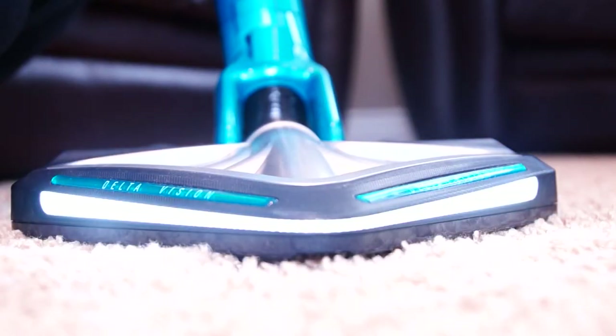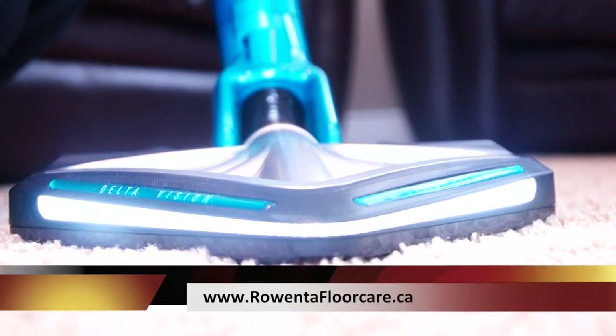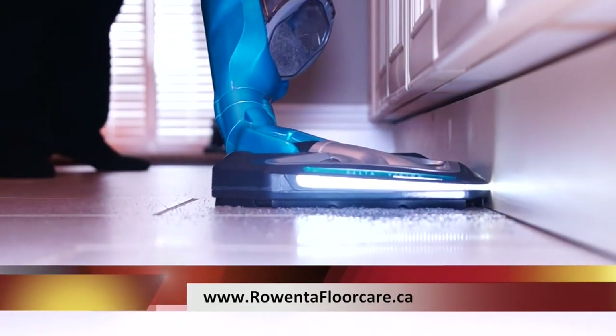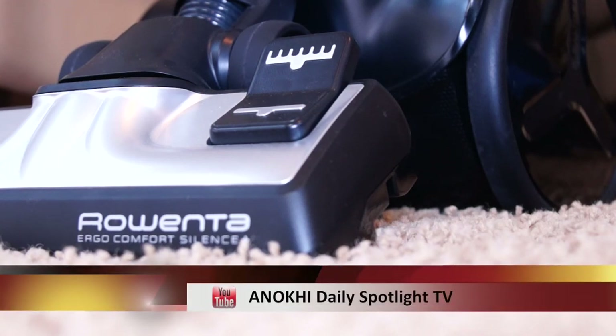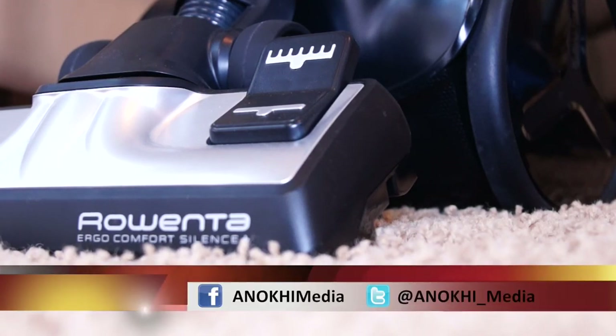For more on these wonderful vacuums by Rowenta, you can visit rowentafloorcare.ca. For more of our show, check us out at enokimedia.com and our YouTube channel, and don't forget to interact with us on Facebook and Twitter.